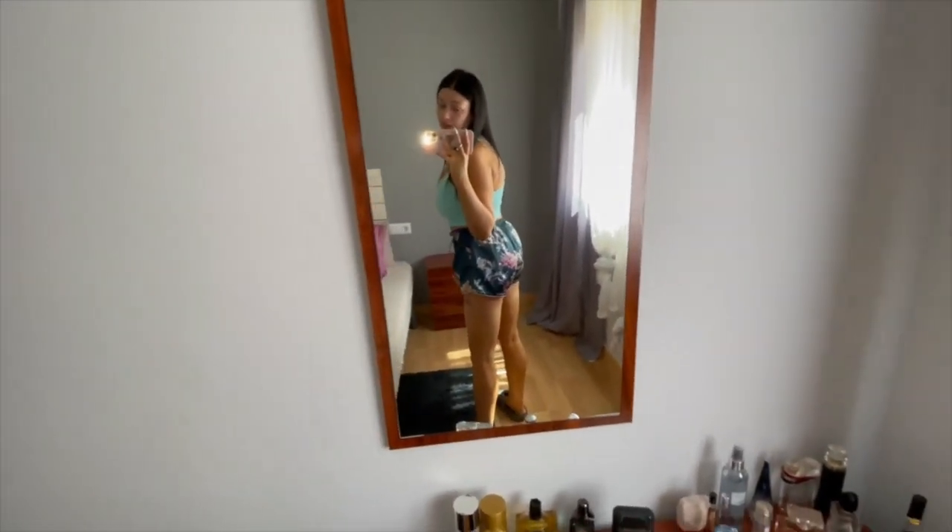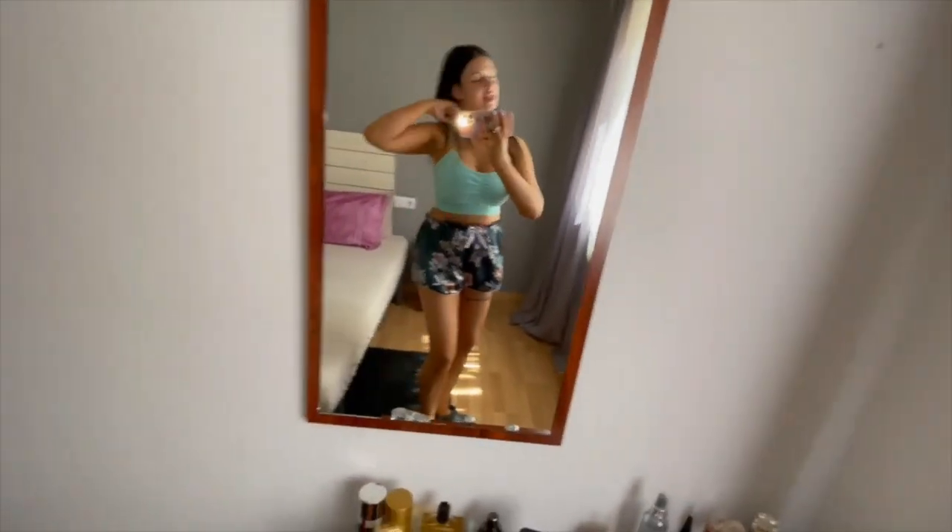Outfit of the day — I live in sports bras and whatever pants I can throw on. These are from Shein and oh my god they make my butt look so big. I've lost weight so I have no butt left, but I love them — they are so comfy and airy.